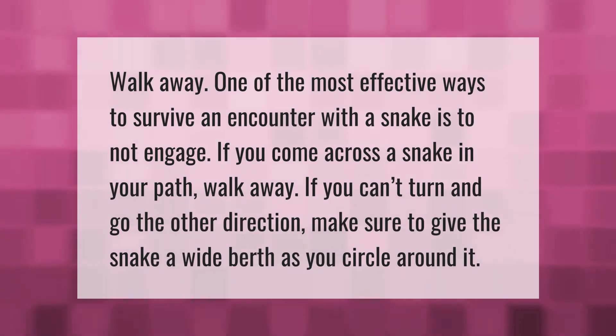One of the most effective ways to survive an encounter with a snake is to not engage. If you come across a snake in your path, walk away. If you can't, turn and go the other direction. Make sure to give the snake a wide berth as you circle around it.